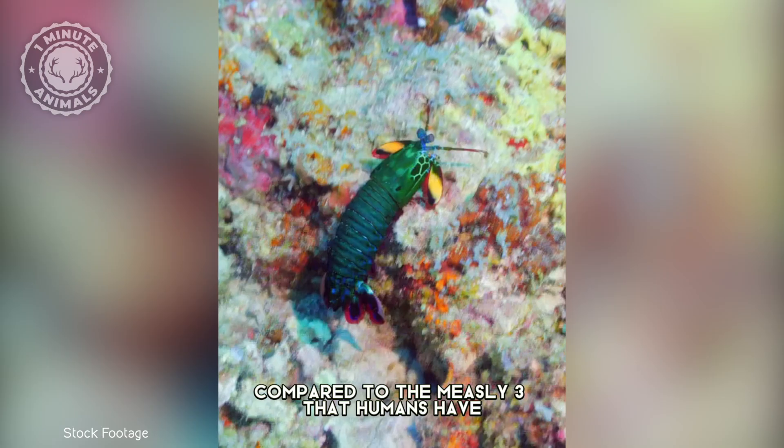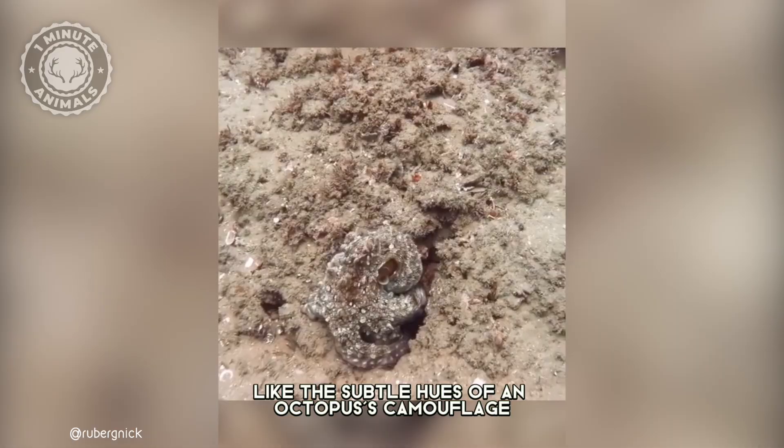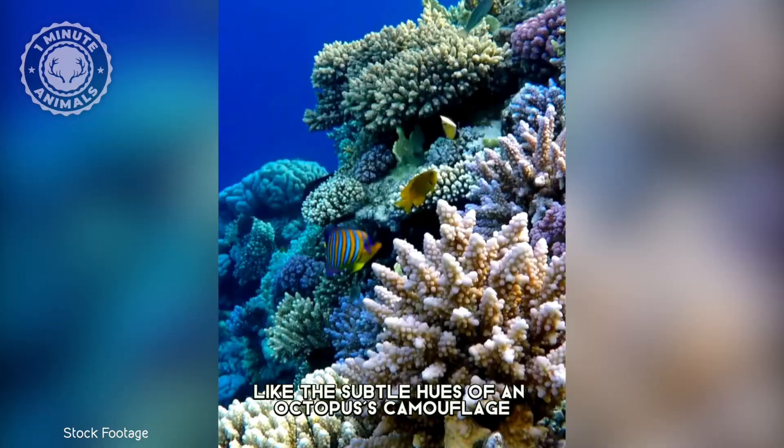This means that they can see colors that we can't even imagine, like the subtle hues of an octopus's camouflage, or the vivid patterns of a coral reef. It's like they're living in a whole different world.